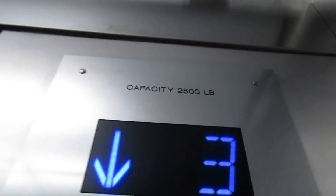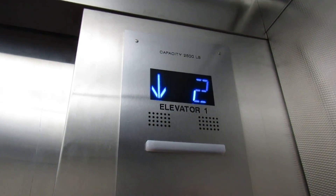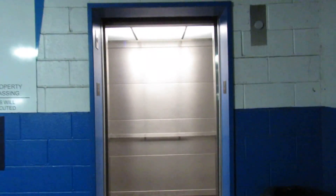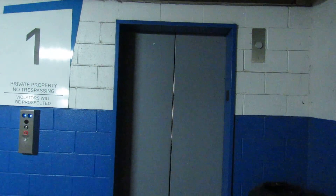Capacity is 2,500 pounds. Here's the fixtures and phone. Here's the indicator. It's more of your standard parking garage cabin. We are on one. There it goes. That's it — thanks for joining.